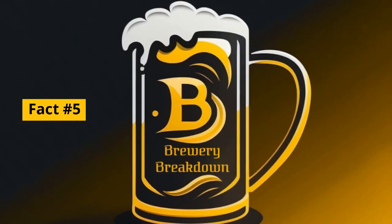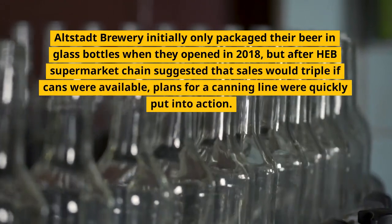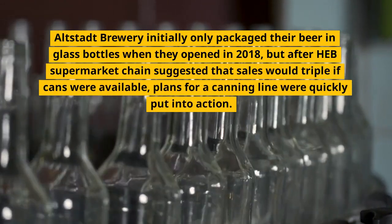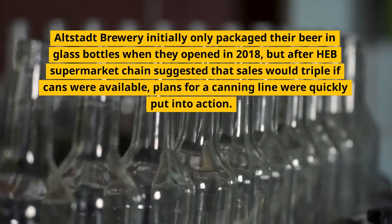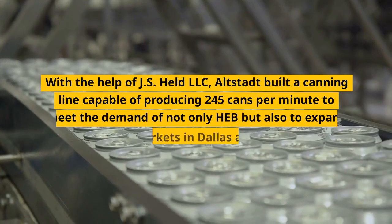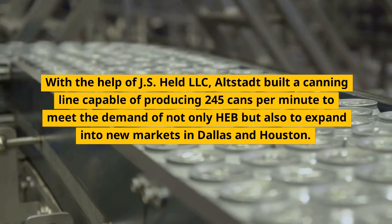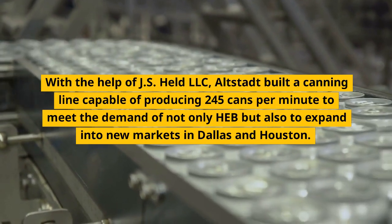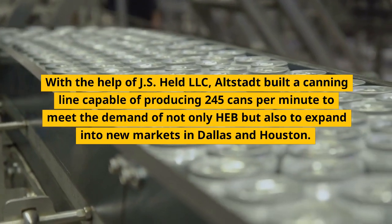Fact number 5. Altstadt Brewery initially only packaged their beer in glass bottles when they opened in 2018, but after HEB supermarket chain suggested that sales would triple if cans were available, plans for a canning line were quickly put into action. With the help of JS Held LLC, Altstadt built a canning line capable of producing 245 cans per minute to meet the demand of not only HEB, but also to expand into new markets in Dallas and Houston.